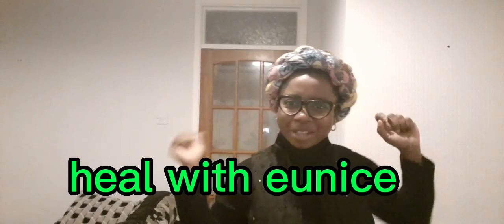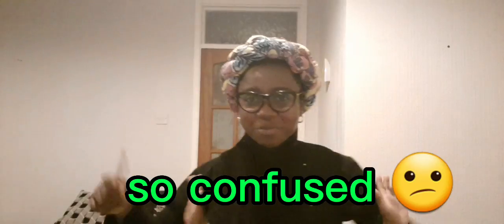Hi guys, welcome once more to my YouTube channel. So today is going to be a very special vlog — I'm very happy with it. I'm in the kitchen and I want to cook, so while I'm cooking I'll just be gisting. Let me tell you what today's vlog is about.